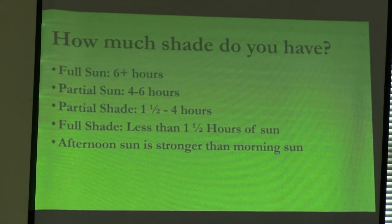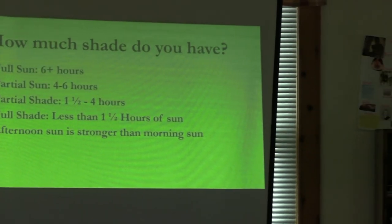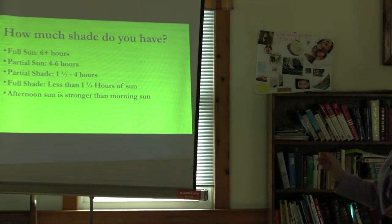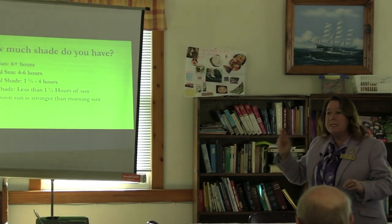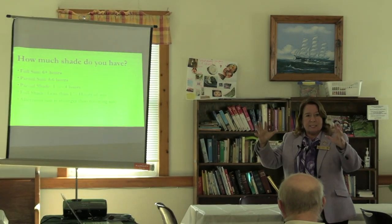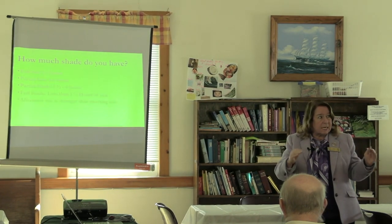How much shade do you have? Full sun is six hours or more. Full shade is less than one and a half hours of sun — there's always a little bit involved unless you're in the deep, dank forest. And because you live in a house, there has to be some sun somewhere. Afternoon sun is stronger than morning sun, and from ten to two is when things get strongest.